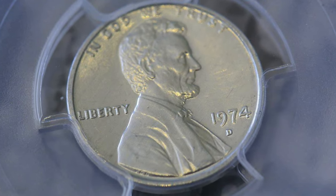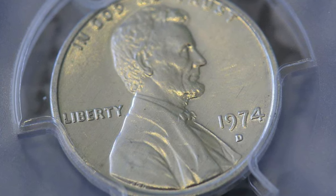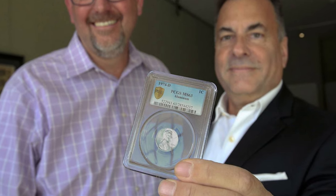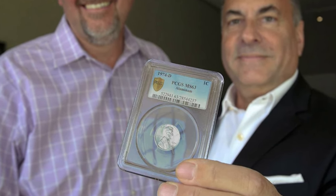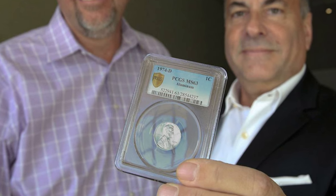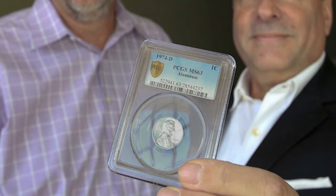Lawrence ultimately surrendered the coin when the Mint showed that the aluminum cent had never been authorized to be struck in Denver, and there was no evidence that the coin had been a gift of any kind. Thanks for watching, guys — if you liked the video, don't forget to hit thumbs up. Take care.